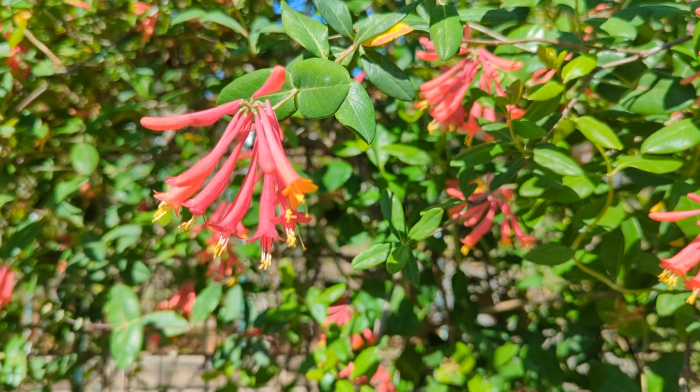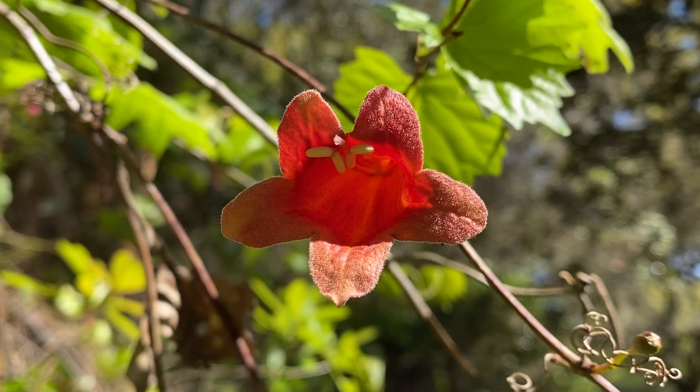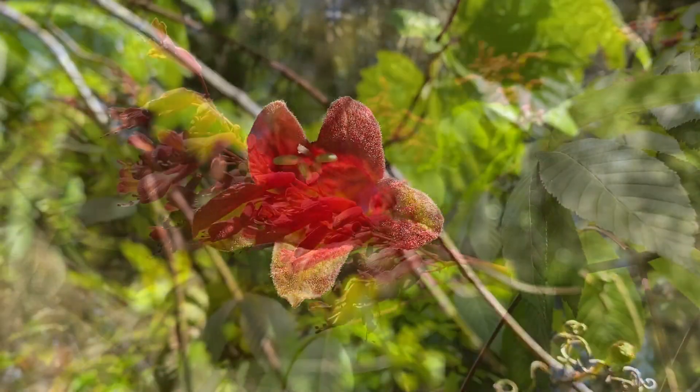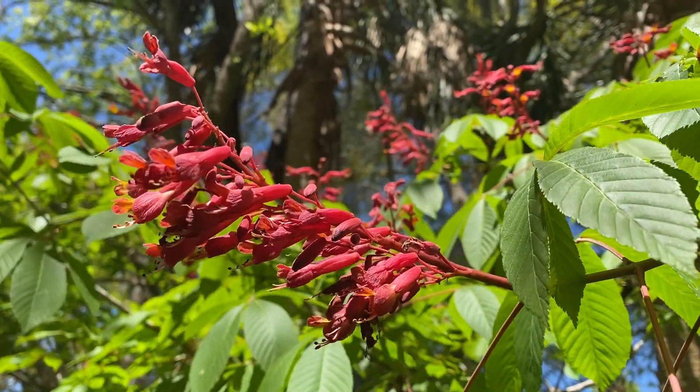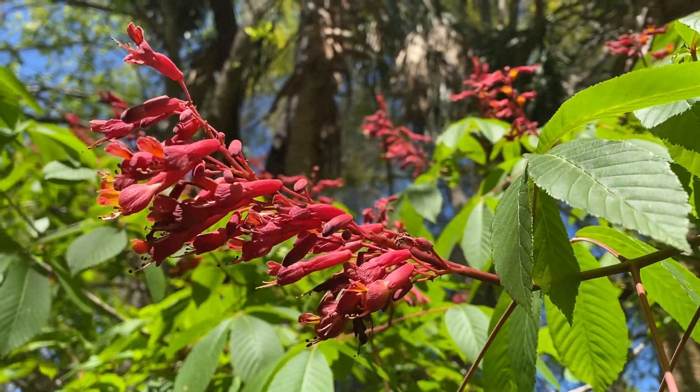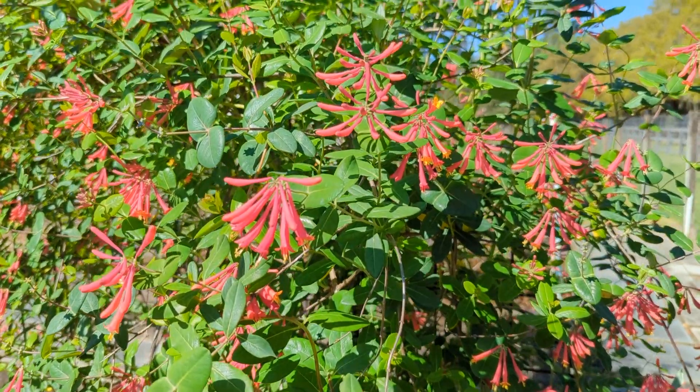For example, the bloom time of plants can tell us about the types of pollinators that are present and active during that time period. This is because the primary purpose of flowers is to lure in and attract specific pollinators who can help ensure that the plant successfully diversifies its genes for its offspring.